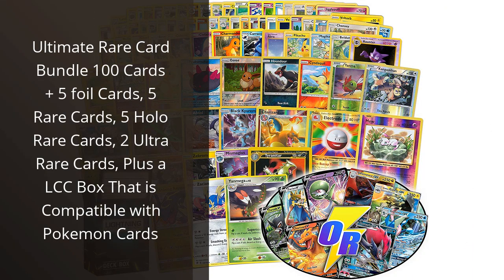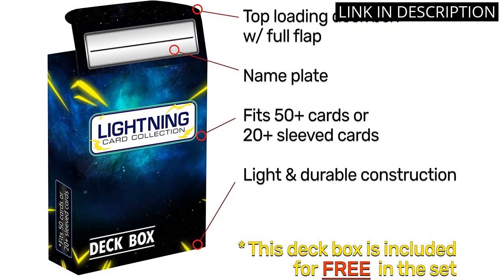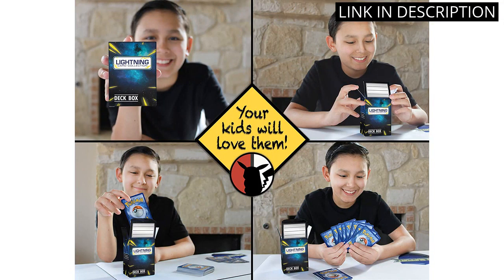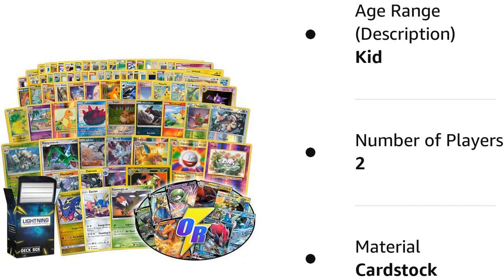I recently purchased the Ultimate Rare Card Bundle and I have to say, it exceeded my expectations. The bundle includes 100 cards, with 5 foil cards, 5 rare cards, 5 holo rare cards, and 2 ultra rare cards. The cards themselves are of great quality and look amazing. The bundle also comes with a LCC box that is compatible with my Pokémon cards. One of my favorite things about this bundle is the variety of cards — it's great for collectors or players looking to beef up their deck. Overall, I highly recommend the Ultimate Rare Card Bundle to anyone interested in collectible card games or looking to add some great cards to their deck.